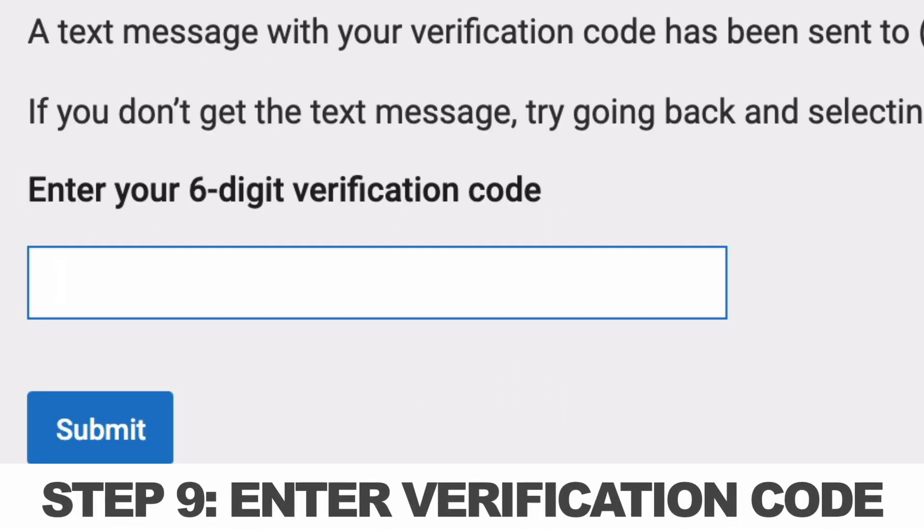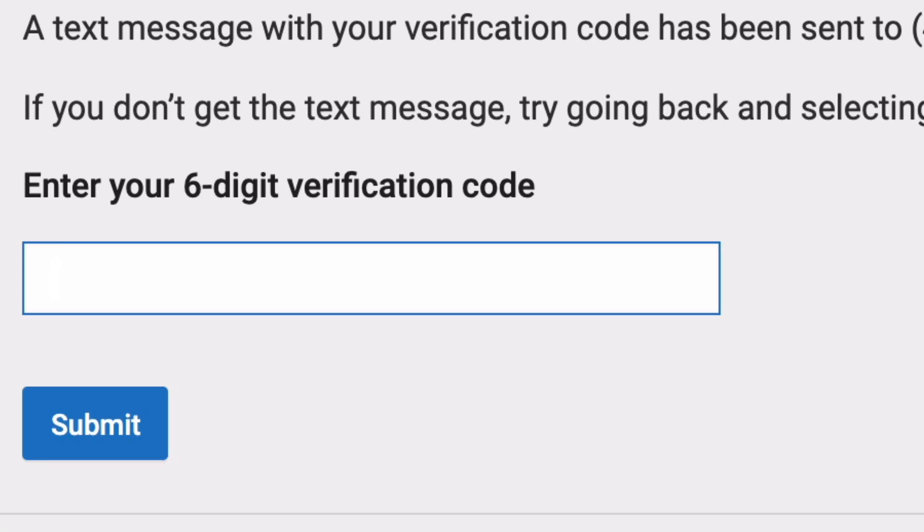You get a verification code which is six digits, and these are only good for a minute, so I don't mind showing you what mine is. Congratulations — your YouTube channel is now verified.